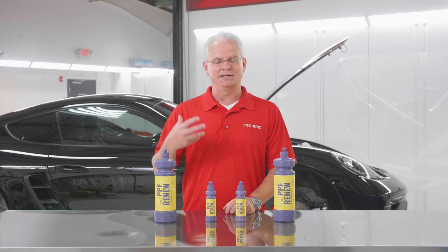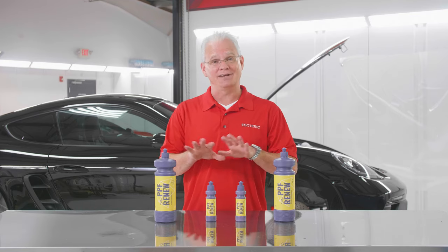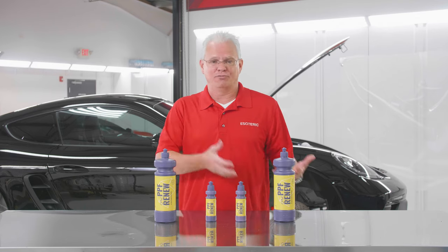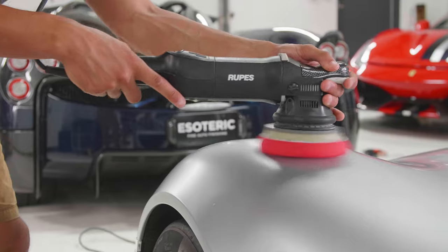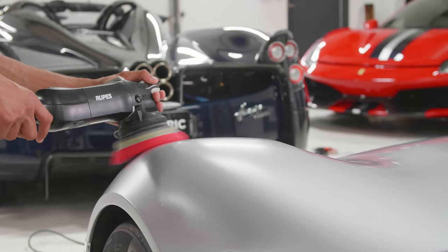It starts getting a stain, it starts getting some haziness over time, especially if it hasn't been maintained on a regular basis. How do you do that? Do you go after it with a heavy polish? Well, that could potentially damage the paint protection film. So this is a chemical cleaner designed to clean all that stuff up.